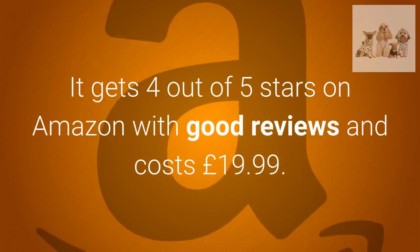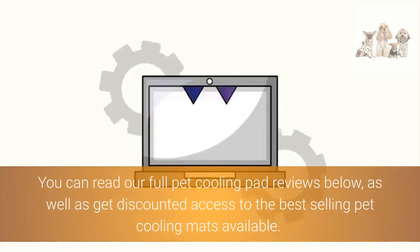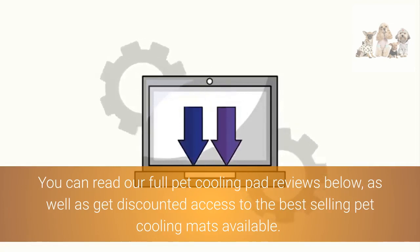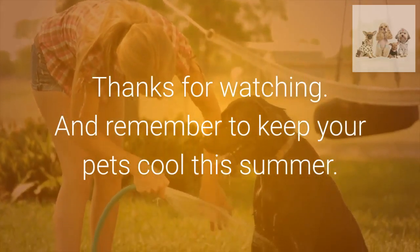It costs £19.99. You can read our full pet cooling pad reviews below, as well as get discounted access to the best-selling pet cooling mats available. Thanks for watching, and remember to keep your pets cool this summer.